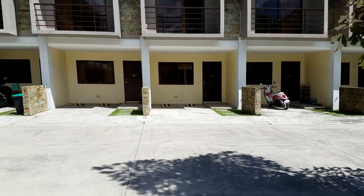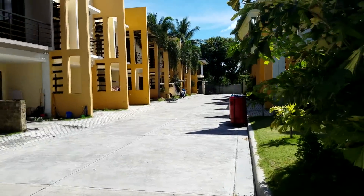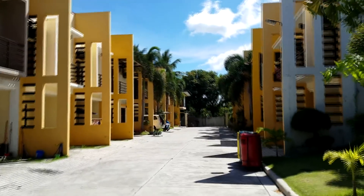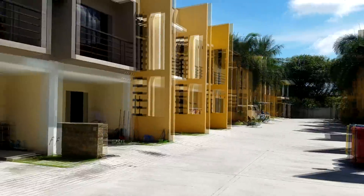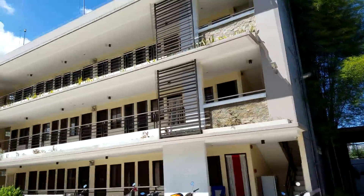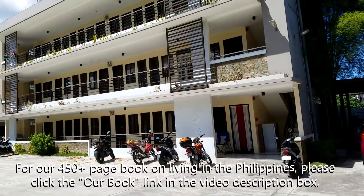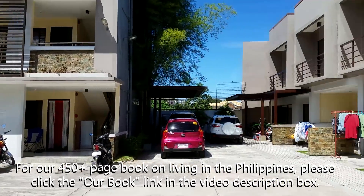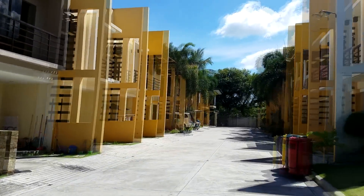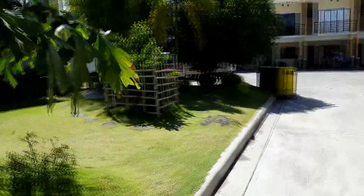A buddy of mine stayed here while he was waiting for his house to open up, and he's moving today. It's very clean, very safe, very secure. It's got its own generator. All the units are furnished. There's a security guard on the gate to monitor who's coming and going. There are actually a lot of foreigners here — Chinese, Korean, and European and North American students staying here while going to school. This is also a great place when you first get to Dumaguete to look for the perfect place, because there's no lease. These are all month to month — you just have to give 30 days notice, then you can move on to wherever you're going.